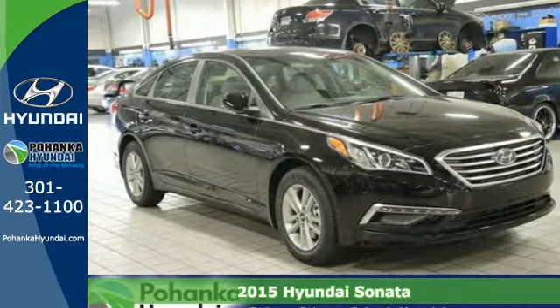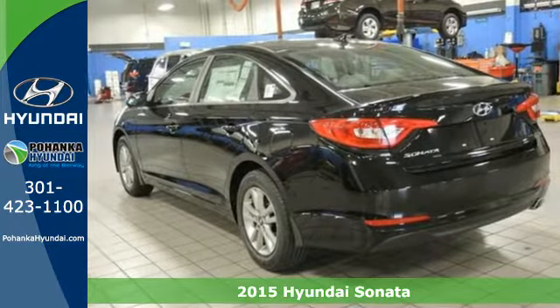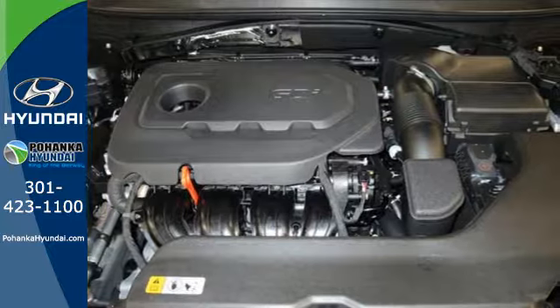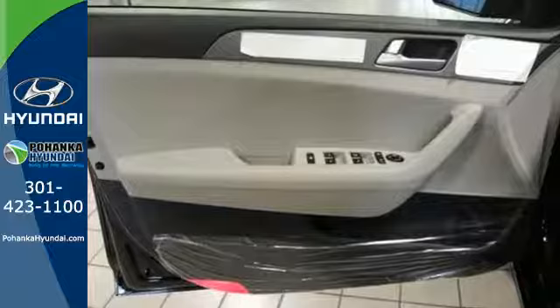Here's a 2015 Hyundai Sonata. This vehicle is a step above the rest with its forward-thinking style and fluid, aerodynamic design. You'll enjoy the impressive list of features including LED daytime running lights and keyless entry.